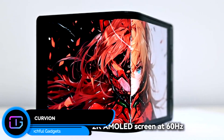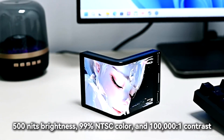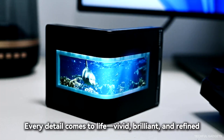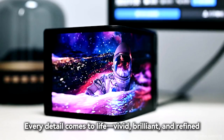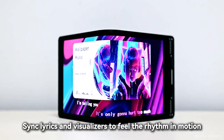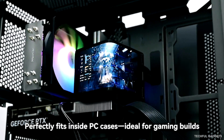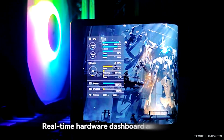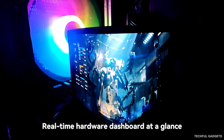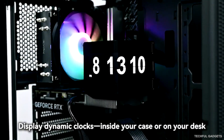Every creator and gamer wants a setup that feels personal — not just functional, but inspiring. That's why Curveon was built. Its curved AMOLED display wraps around your field of view, pulling you deeper into games, edits, and visuals with natural, panoramic immersion. This isn't just a screen — it's a creative canvas. Show dynamic wallpapers, rolling lyrics, or real-time system stats inside your rig. Compact, customizable, and endlessly adaptable, Curveon turns your desk into a living expression of you.